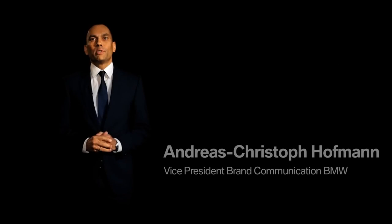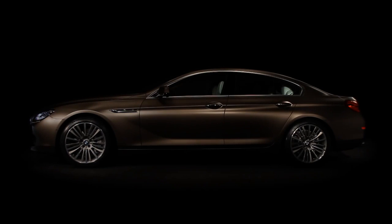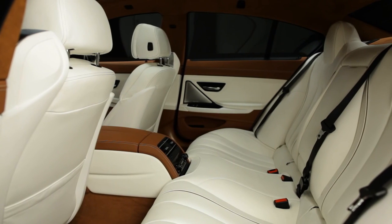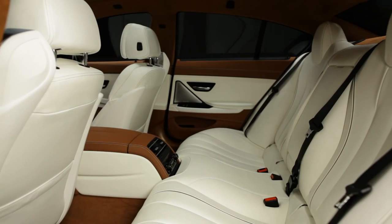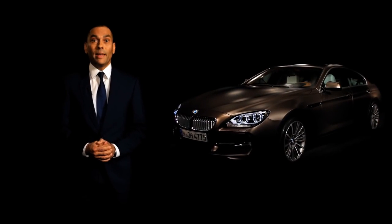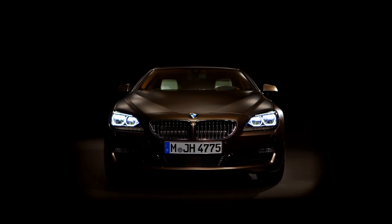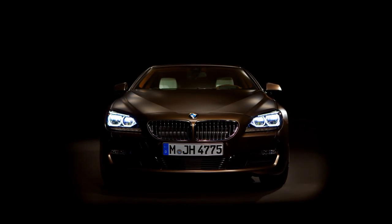The all-new BMW 6 Series Grand Coupé adds a new chapter in BMW's history. For the first time, BMW offers a four-door Coupé for up to five passengers — a combination of uncompromising driving dynamics, exclusive elegance and breathtaking design. I'd like to invite you to have a closer look at the BMW Grand Coupé together with our designers.